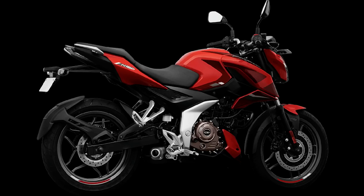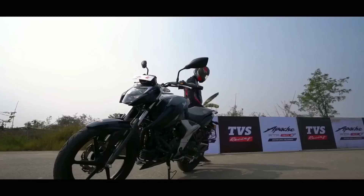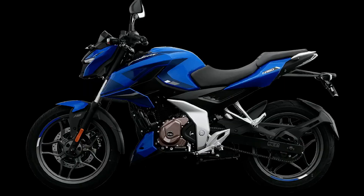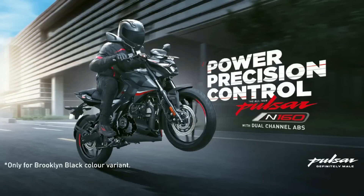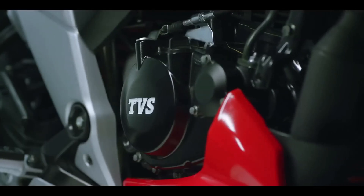The N160 has slightly better mileage because it uses a 2-valve engine, while the RTR 160 uses a 4-valve engine. Both bikes are expected to deliver a mileage range of around 45-50 km/l. For lighting, both bikes come with LED headlights, DRLs, and LED tail lights.